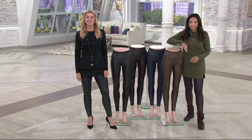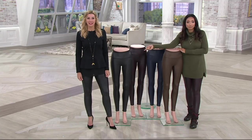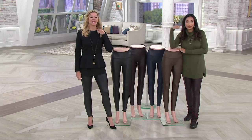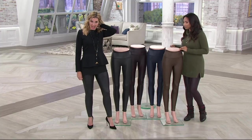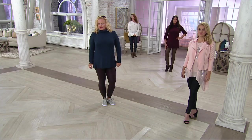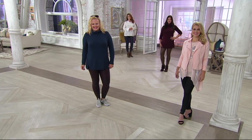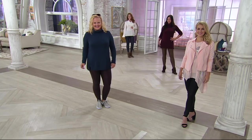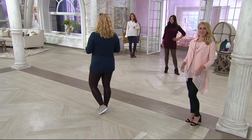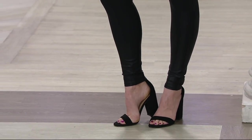Good morning, ladies! Kathy picked up the black pair. She likes to wear athleisure, but when you need something dressy to go out, these are fabulous — they hide all the lumps and bumps and are very comfortable. She bought a pair last year when it was the Today's Special Value and wore it so much she decided a second pair would be a great idea.